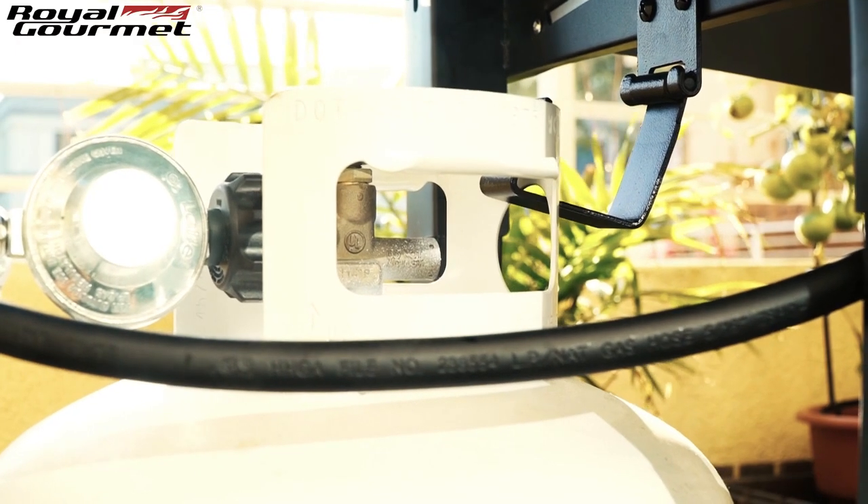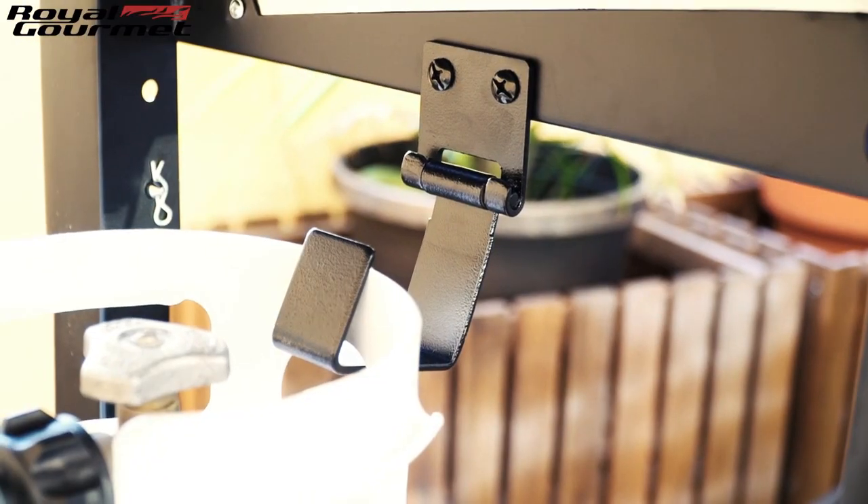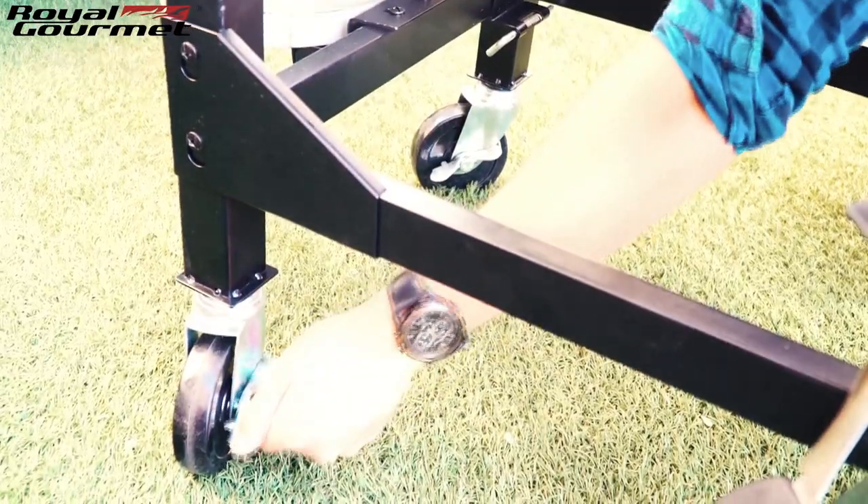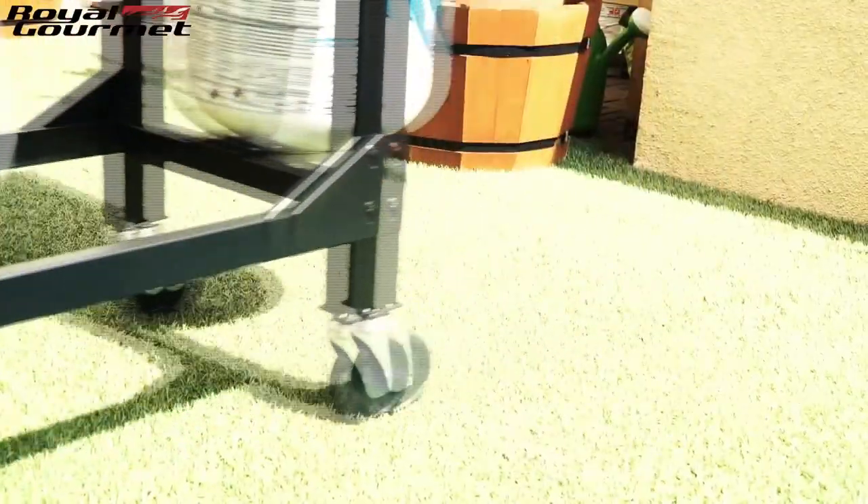Your LP tank will be safely secured with the tank hook and base. Thanks to the 4-inch strength rolling casters and brake system, moving the combo is just a breeze.